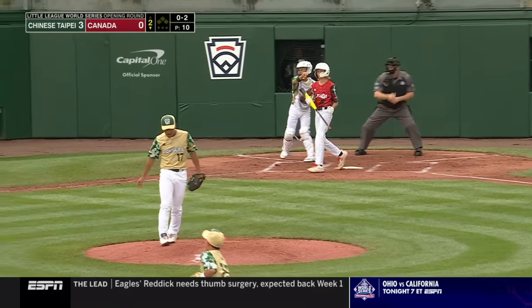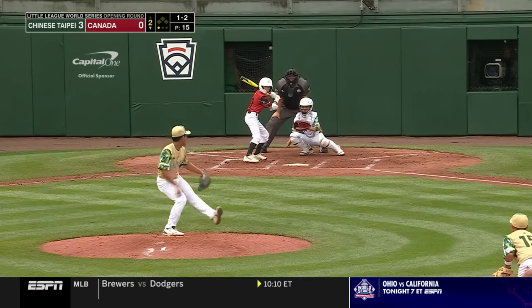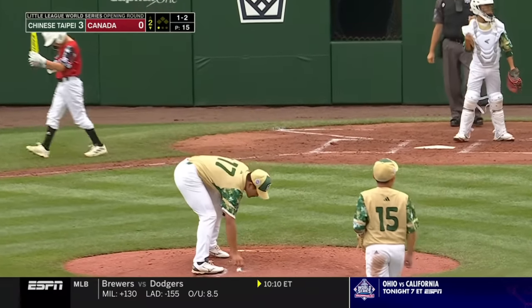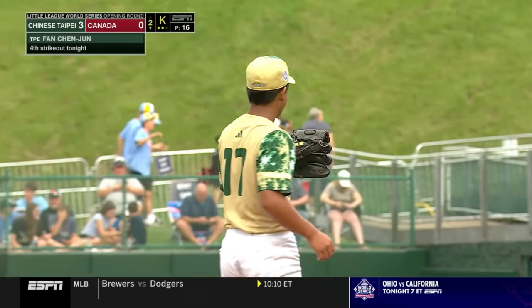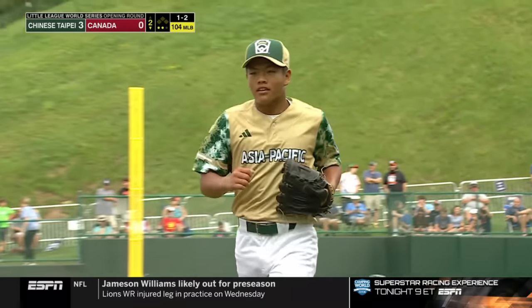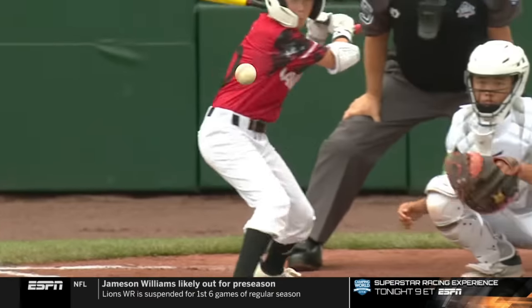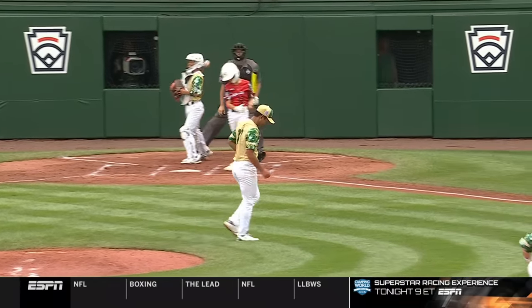Snaps off the slider again — filthy. Fan Chun Jun one-two, nasty again. Fan has punched out four. Is anyone going to touch him? Fan Chun Jun — gas, 80 again. How do you touch Fan Chun Jun? That's going to be the question all day. Check out these strikeouts — the slider is moving, nasty break on it, late break, and then you go with the heater up top.